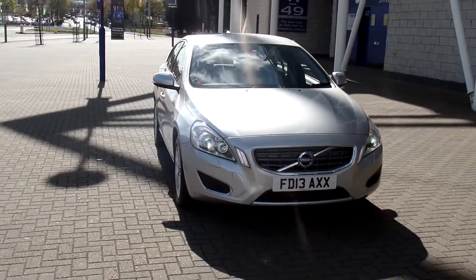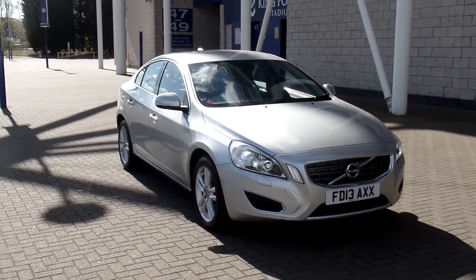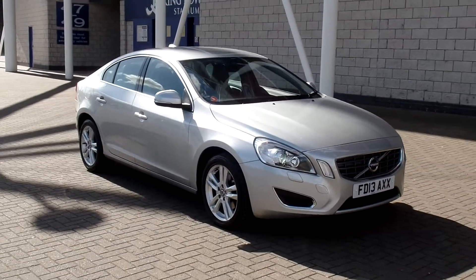You can purchase this car online today by clicking the reserve online button to the right of this video. Thanks for watching, goodbye Sturges.